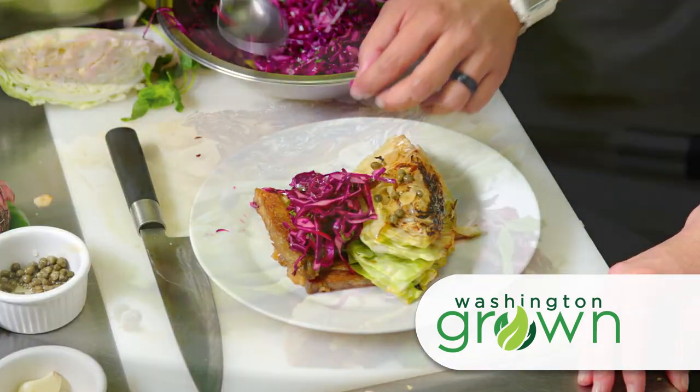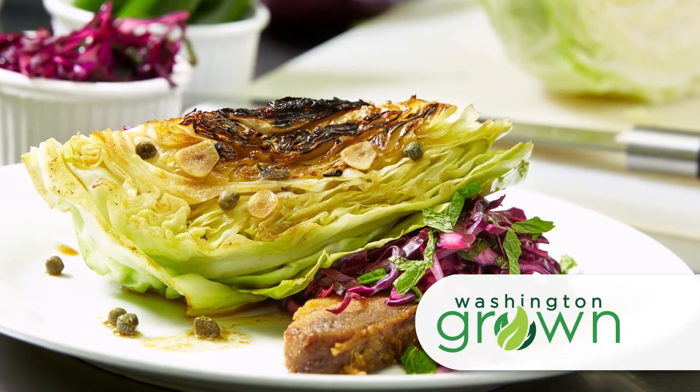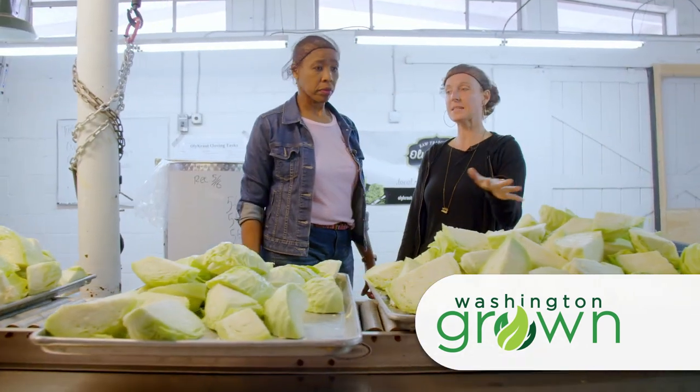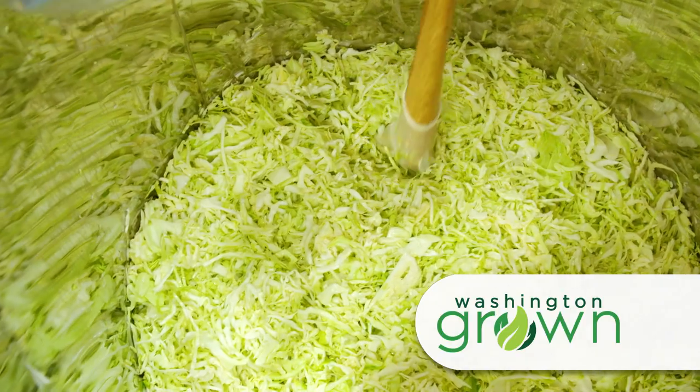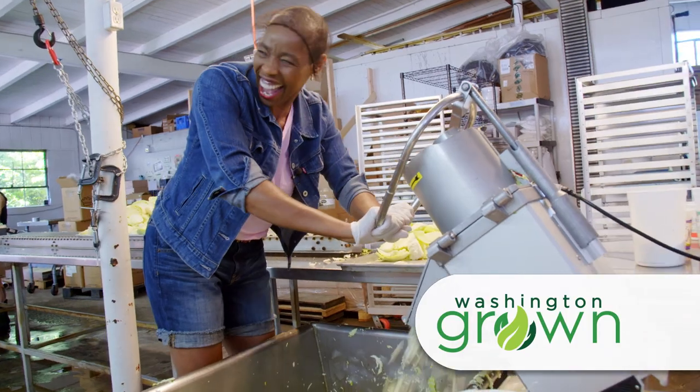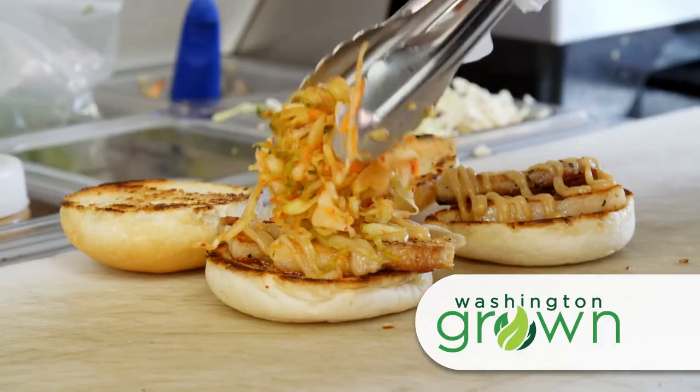We'll cook cabbage in two different ways at Manu's Bodega in Seattle. Then Val is touring Ole Kraut to learn what it takes to make raw handcrafted sauerkraut. And Tomas is seeing what people think of another type of cabbage dish — kimchi.